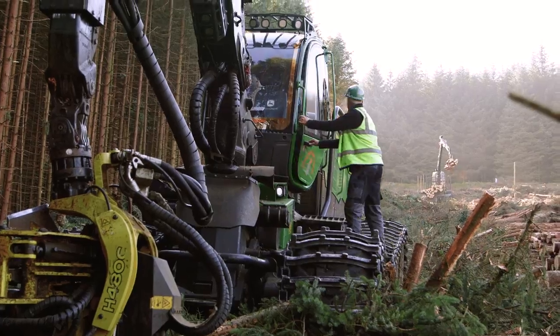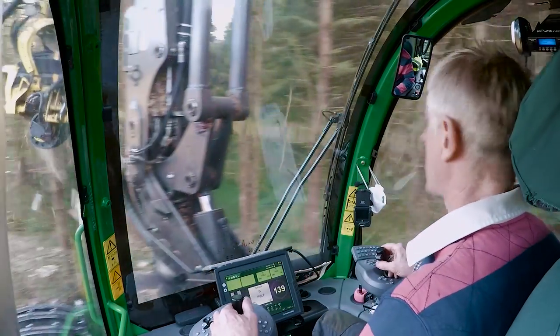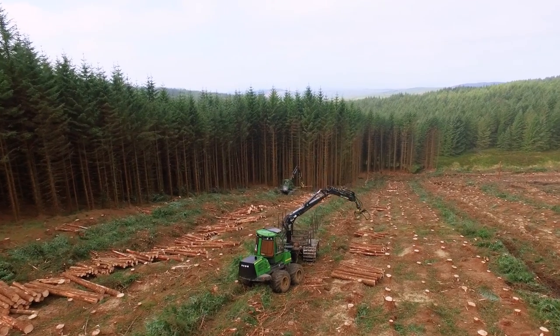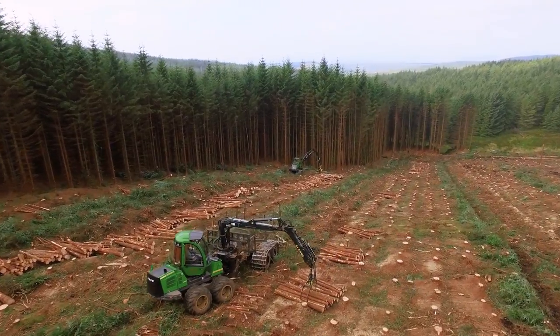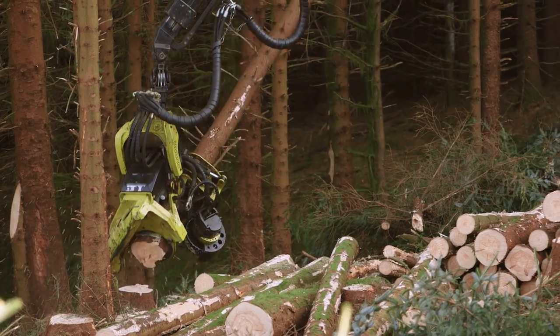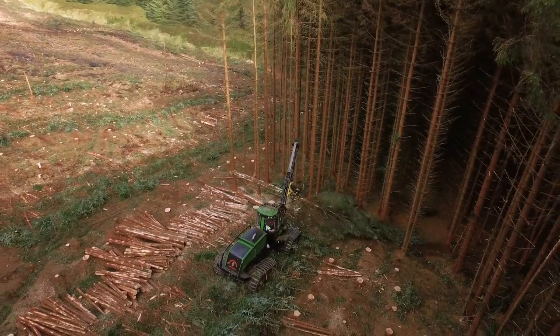My job is driving the harvester. It's a demanding job because you're at the front all the time. It started when I left school at 17, and I think it's because we live in a rural area with forestry round about us — we lived in amongst it, so that's how we started. And we've progressed from chainsaws right up through to the high-tech equipment that we're operating now.